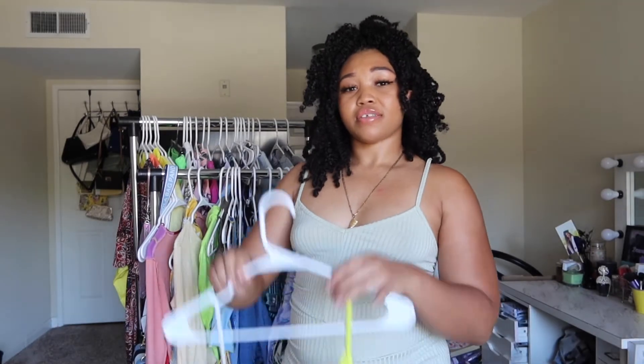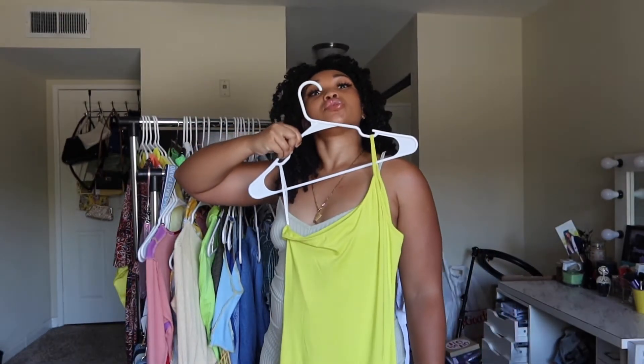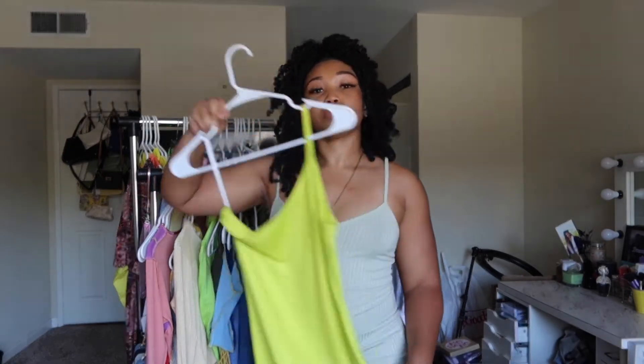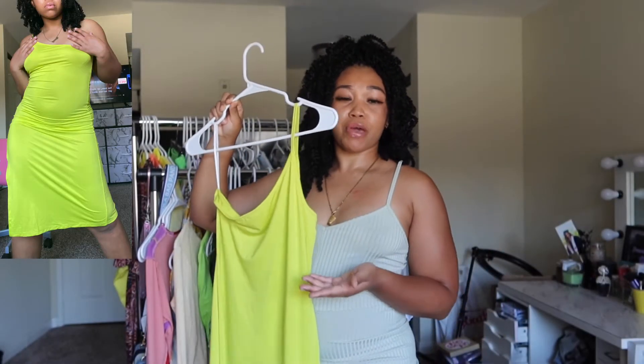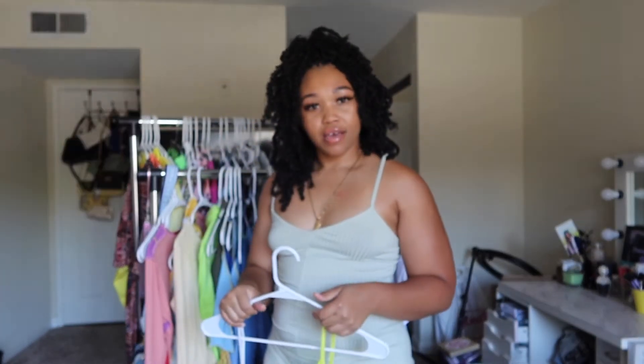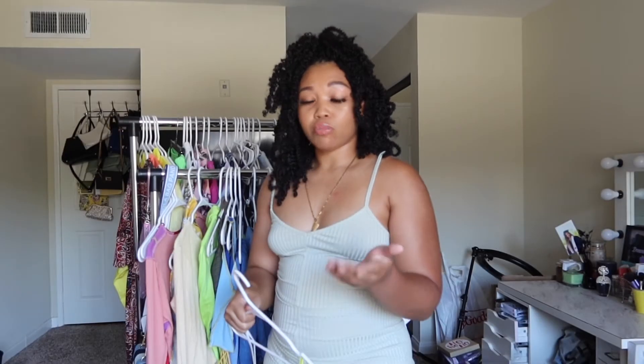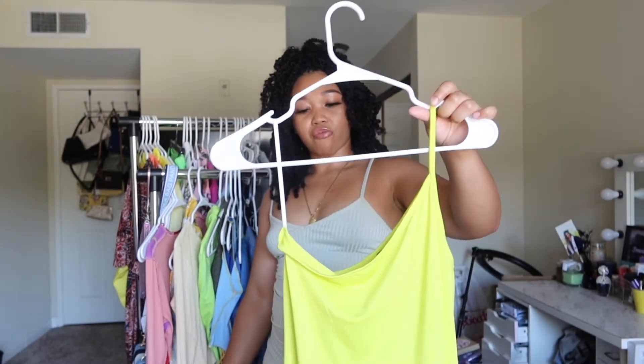This next item is this lime green dress. It goes on one shoulder and comes off one shoulder — it's definitely a vibe and it looked amazing when I took a picture in it. I just didn't like the slit. If you have a little more junk in the trunk, your booty is just going to bring up the slit. I like feeling covered and feeling safe and comfortable in whatever I decide to wear.